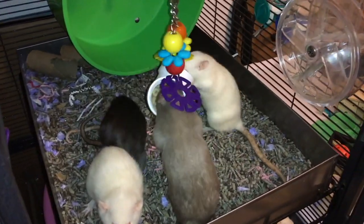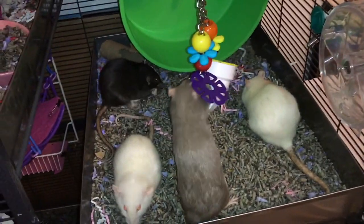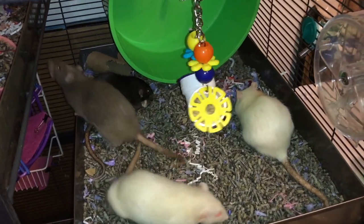Hey guys, it's Shadow the Rat and for today's Foraging Friday I will be going over five of my favorite foraging toys for the rat cage.